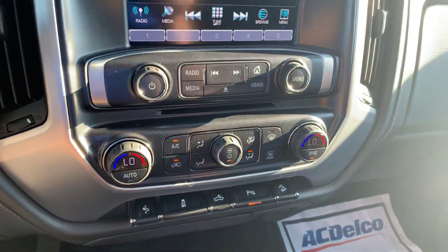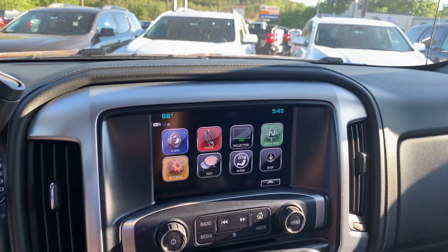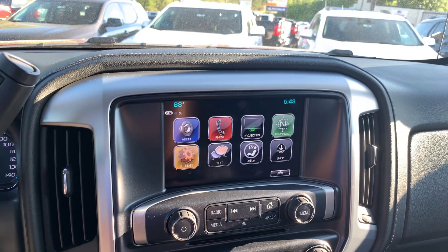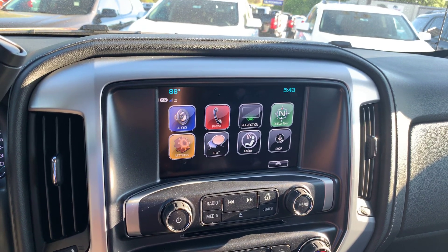Of course you have the adjustable foot pedal, dual zone climate control, does have the lock box underneath, and folds up for additional seating. Nice touch screen display, comes with a bunch of connectivity features including Apple CarPlay, Android Auto, built-in Wi-Fi, OnStar and Bluetooth connectivity.